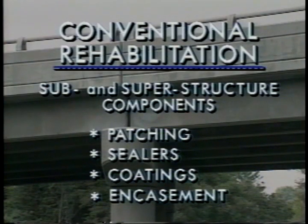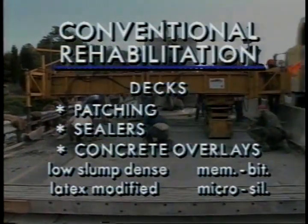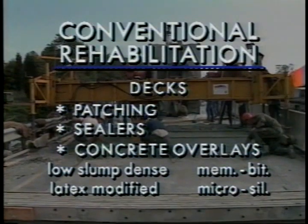Conventional rehabilitation techniques covered in the field guide include patching, sealers, coatings, and encasement for sub and superstructure components. For decks, patching, sealers, and overlays such as low slump dense concrete, latex modified concrete, membrane bituminous concrete, and micro silica concrete are covered.